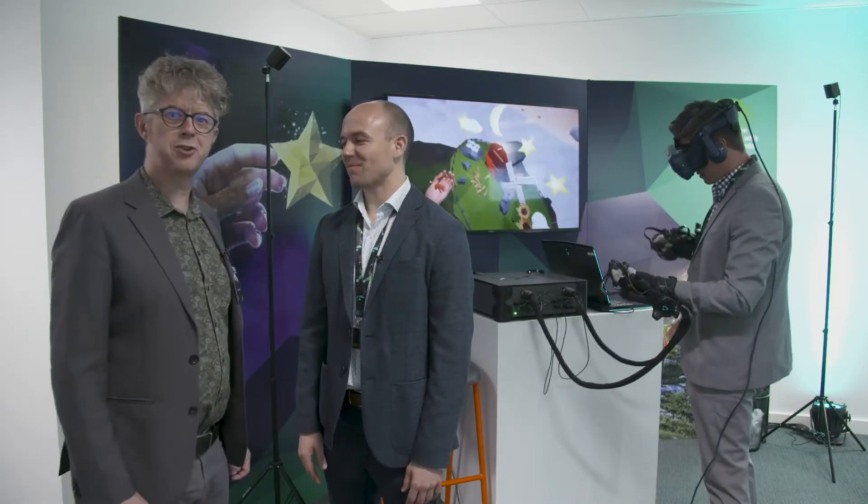I'm here with Joe from Haptex and Andrew from our Seattle office who's trying out the Haptex system. What Andrew's trying out here right now is Haptex gloves — it is the first product that Haptex is working on.